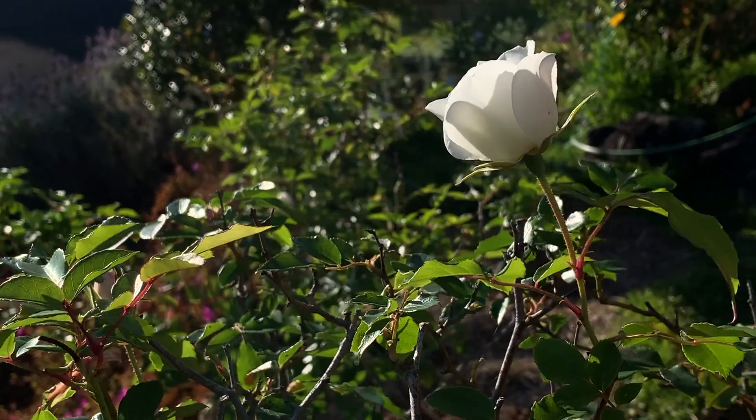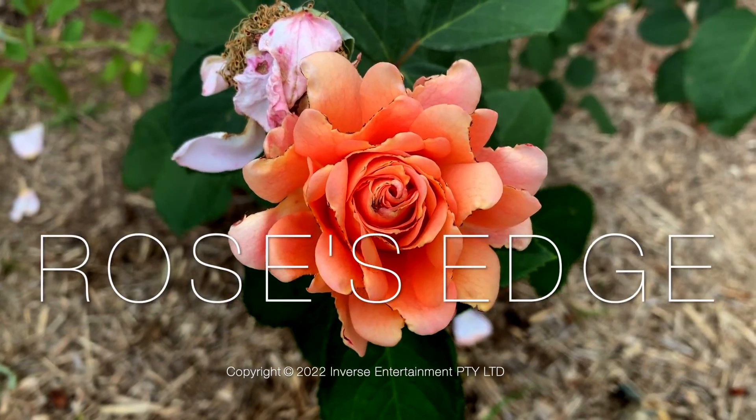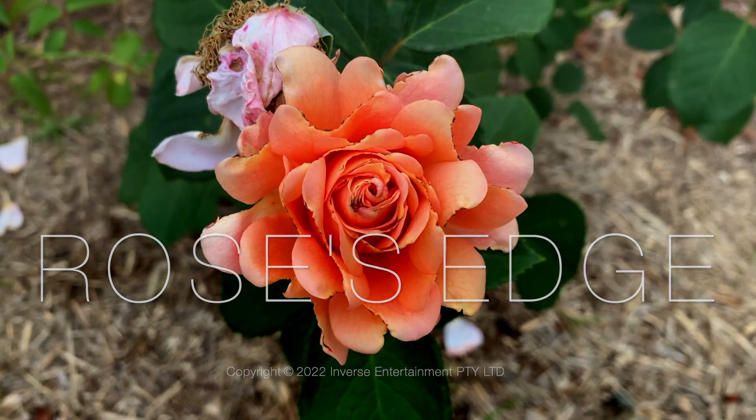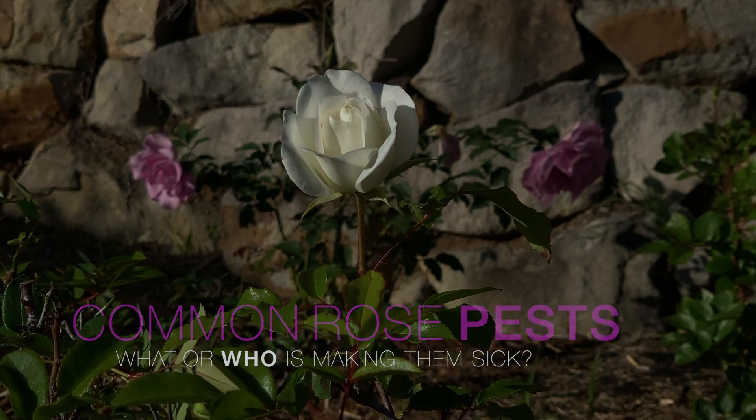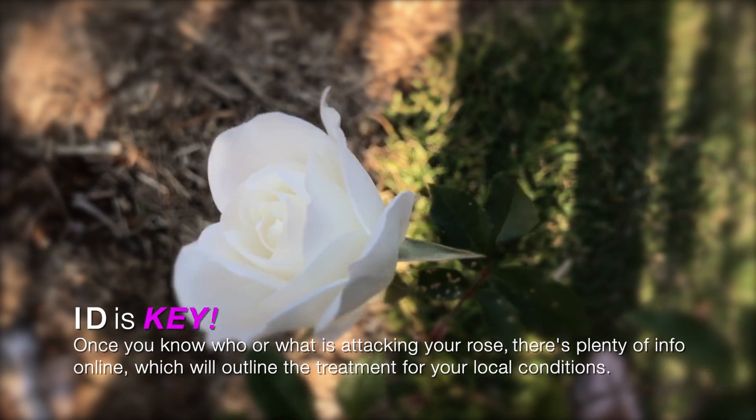Hey there. Roses have so many pests and diseases it can be a real nightmare just identifying them. So here's a few places to look and things to look out for which will help you pinpoint what's making your rose sick.